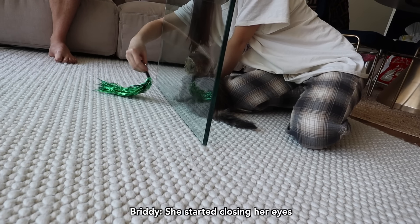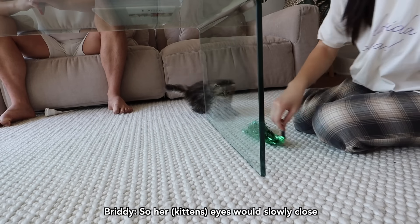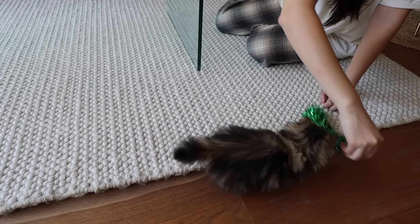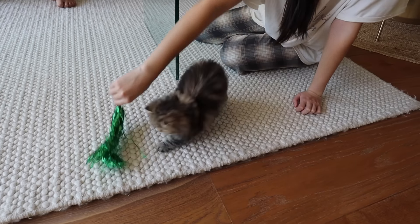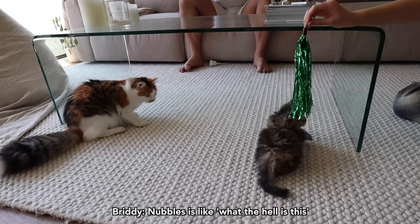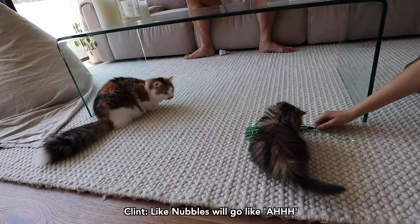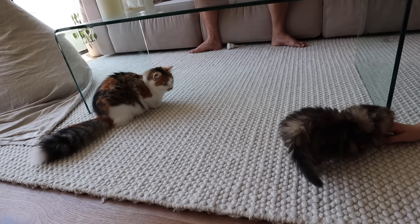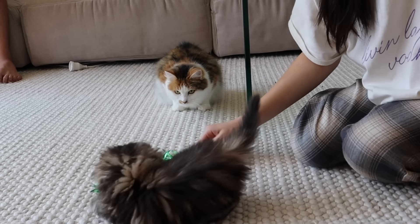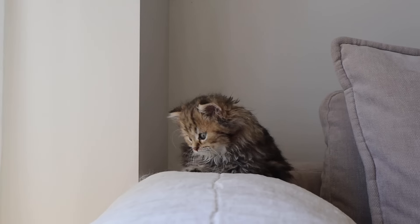Suddenly out of nowhere she started closing her eyes — you know when you fall asleep while trying to stay awake and then you nod off? She's like nodding off, her eyes slowly closing and then she's like, whoa. We're wondering if it means she's too stressed to sleep properly, or maybe she's just excited. I think she's just a bit stressed. Nubbles is like, what the hell is this? Nubbles is actually pretty mature about it — Nubbles doesn't really mind, she just keeps herself in line.